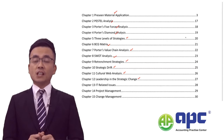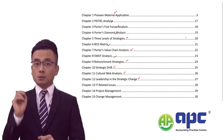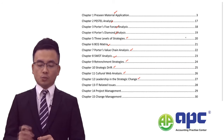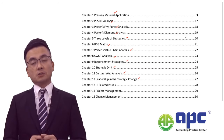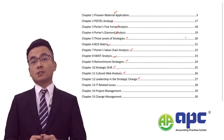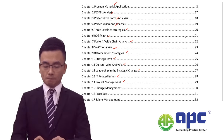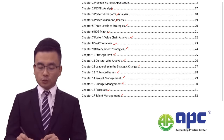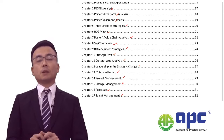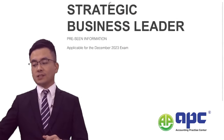From the previous September 2023 exam, we predicted question one to be about leadership. We introduced several scenarios, and many of my students achieved very high marks in that exam. We will also be covering IT-related issues, managing project and change processes, and talent management, applying these to the NC Tech company.